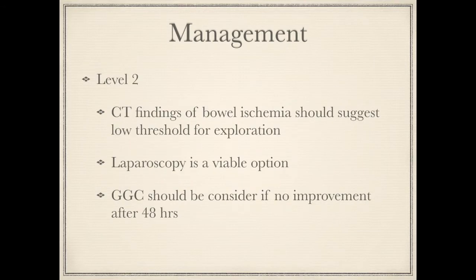The Level 2 recommendation is that CT findings of bowel ischemia should prompt a low threshold for exploration. Signs include reduced bowel enhancement, wall thickening, mesenteric venous congestion, mesenteric fluid, unusual course of vasculature, and ascites.